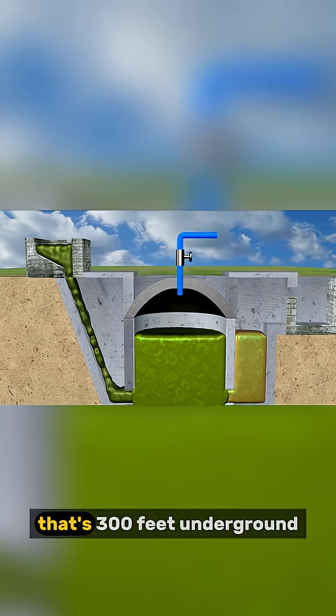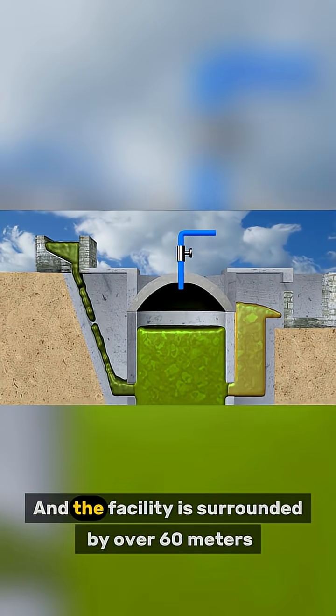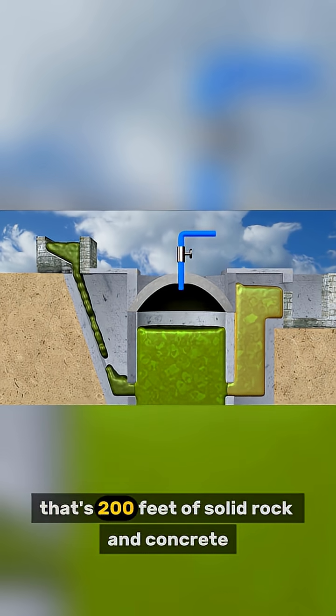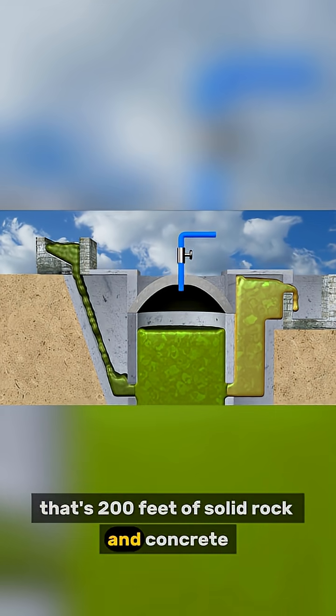90 meters — that's 300 feet underground. And the facility is surrounded by over 60 meters, that's 200 feet, of solid rock and concrete.